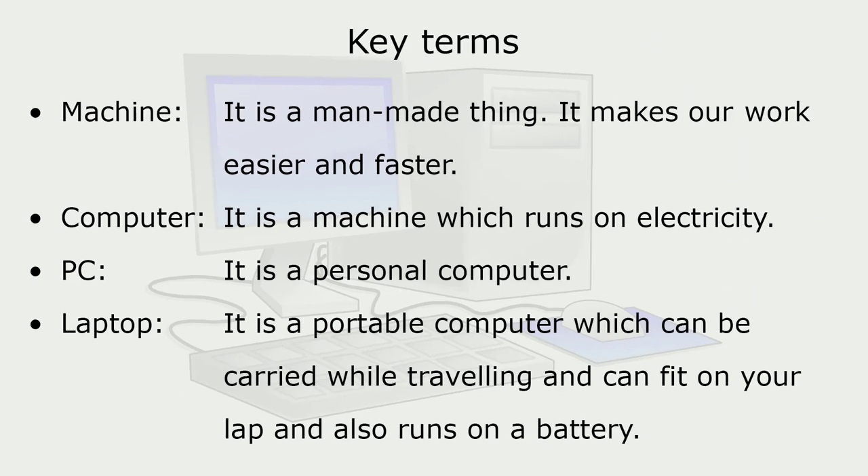Key Terms: Machine — it is a man-made thing that makes our work easier and faster. Computer — it is a machine which runs on electricity. PC — it is a personal computer. Laptop — it is a portable computer which can be carried while traveling, can fit on your lap, and also runs on a battery.